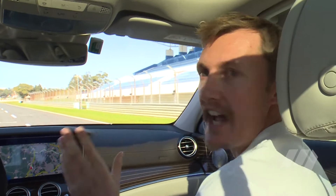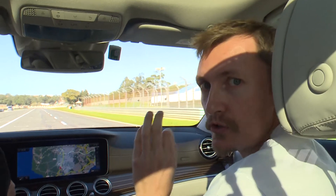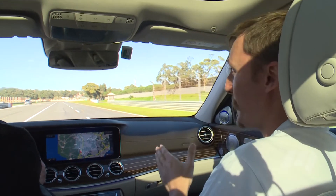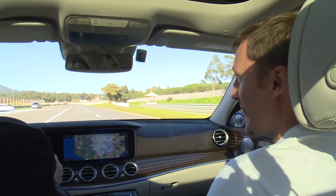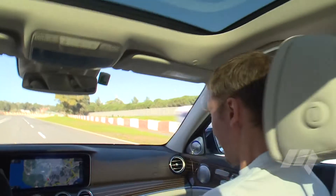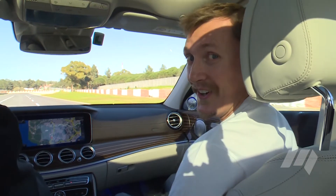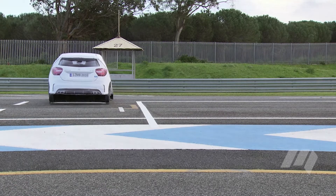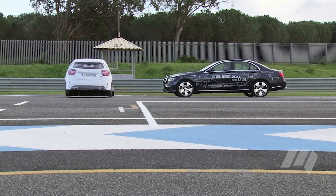What we're demonstrating now is Active Braking Assist with cross-traffic function. Basically, our driver here, Frank, is going to keep his foot on the throttle. There's a car coming from the left to indicate a car coming, and we're going to see what happens. That's part of the automatic braking of the car — that semi-autonomous level of the vehicle.